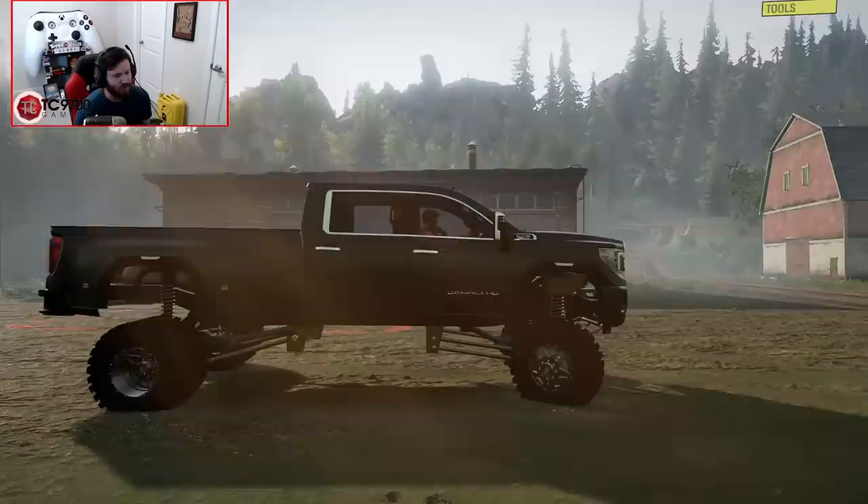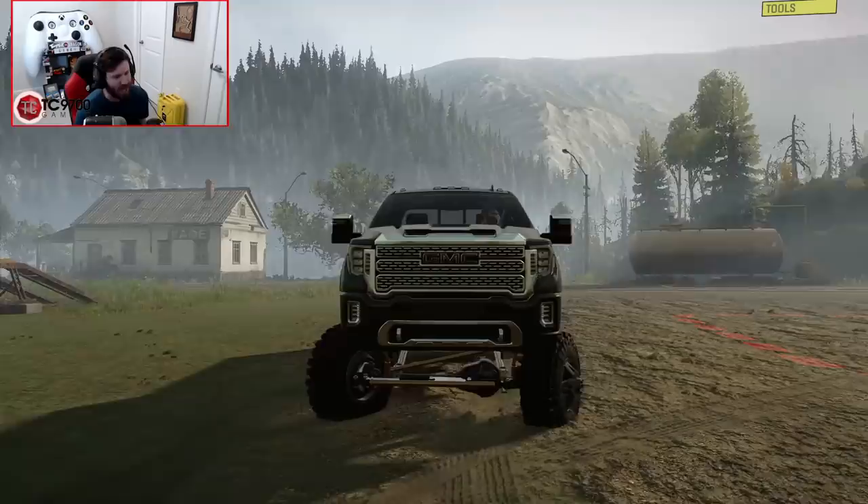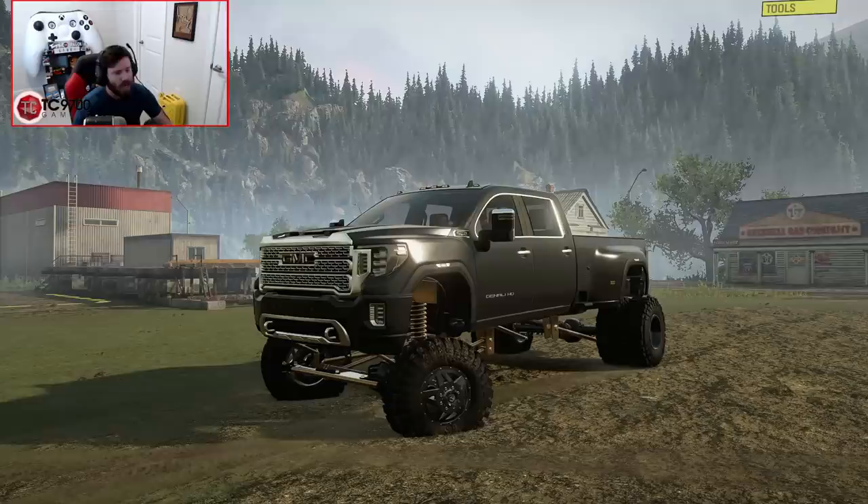One quick thing to get out of the way: this is a work-in-progress mod, and it is also a private work-in-progress mod at the moment. If you would like more info on how you might be able to get your hands on this truck later on down the road, more information will be available on Yeah Buddies' Discord, which I will have linked in the description box down below.